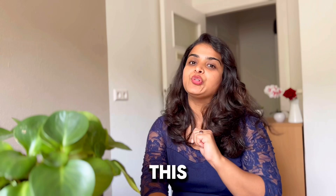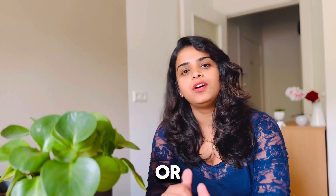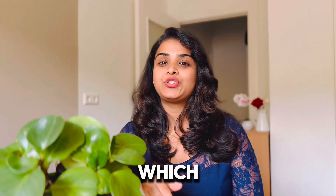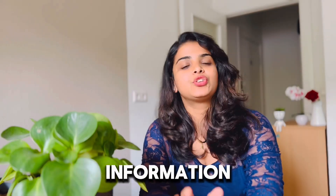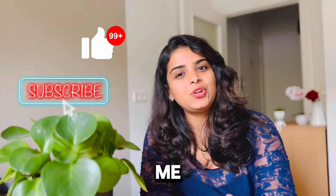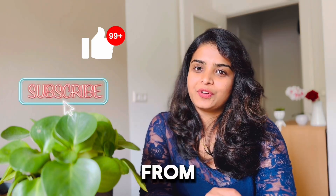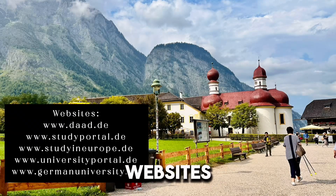In my following videos I will also give you the links I used to find these universities, as well as information about how to apply for a German university and what the requirements are. Let me know in the comments which university you chose and what your field of interest is. If you'd like more information, please hit the like and subscribe button and join my channel. Also let me know which country you're watching from and what other topics you'd like me to cover. These are the websites you can use to find your suitable university.